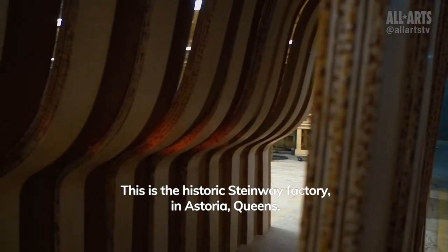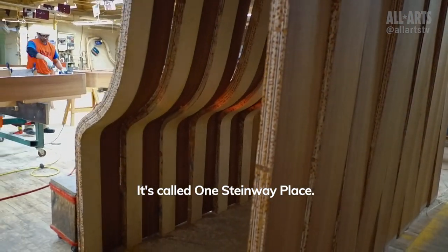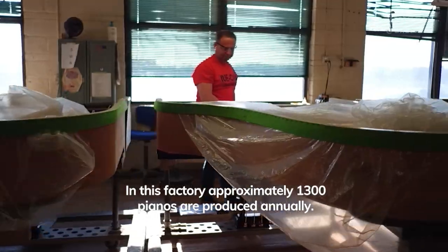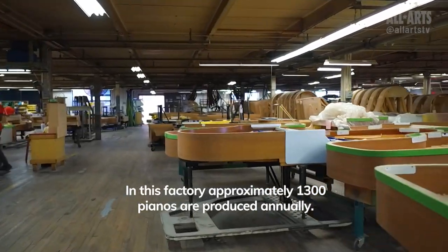This is the historic Steinway factory in Astoria, Queens. It's called One Steinway Place and we've been building pianos here for well over a century and a half. In this factory, approximately 1,300 pianos are produced annually.